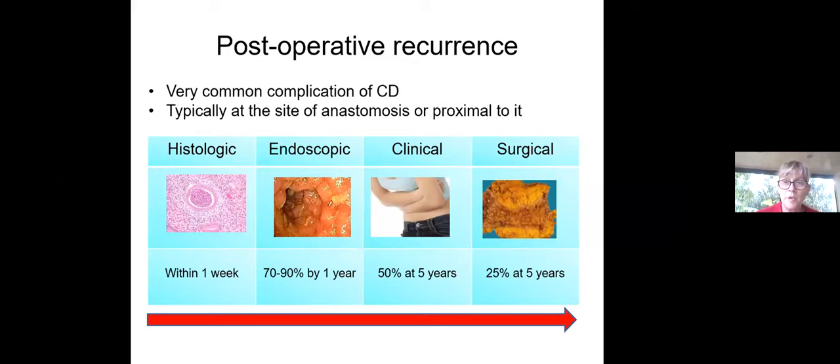When you look at post-operative recurrence, there are essentially four different categories. There's histological recurrence, which happens within a couple of days following surgery, typically within one week, where one will start to see features of active inflammation. Endoscopic recurrence occurs in between 70 and 90 percent of patients by one year post-op. Clinical recurrence lags a little bit behind — approximately half of patients at five years — and surgical recurrence: 25 percent will have a second operation after five years.